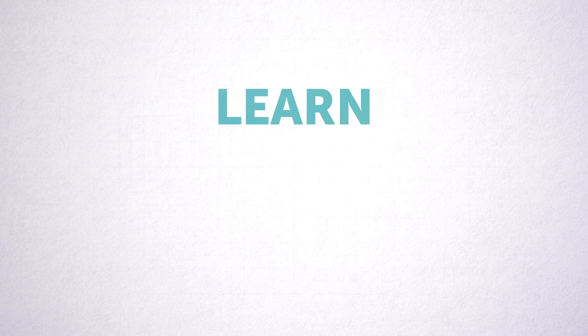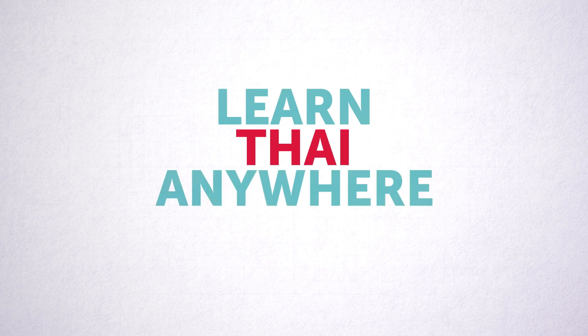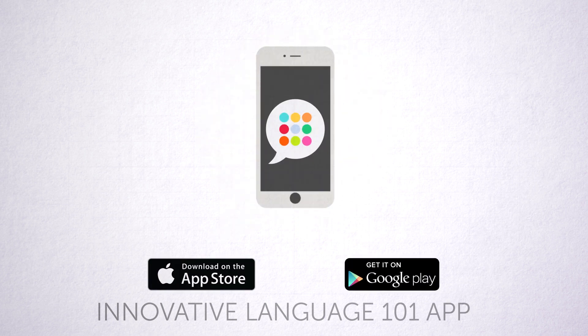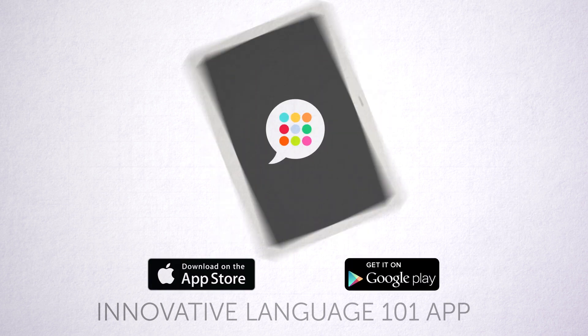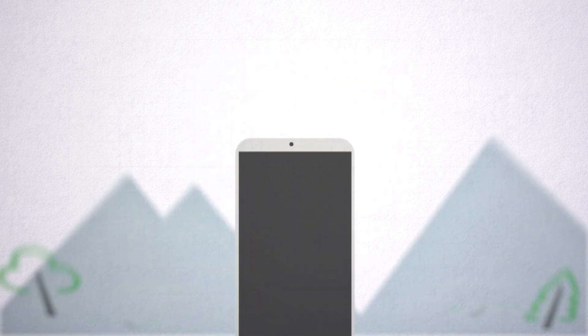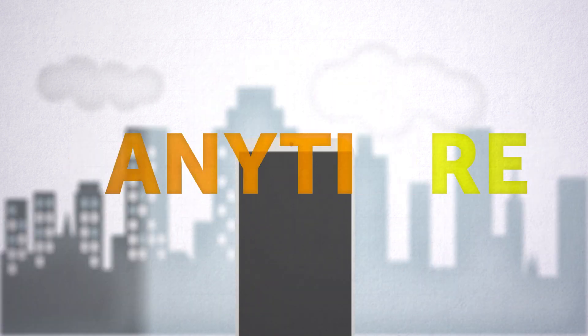Third, learn Thai anywhere, anytime, with the free companion app. Download it now for free for the iPhone, iPad, or any Android device, and have instant access to your free lifetime account and lessons anywhere, anytime.